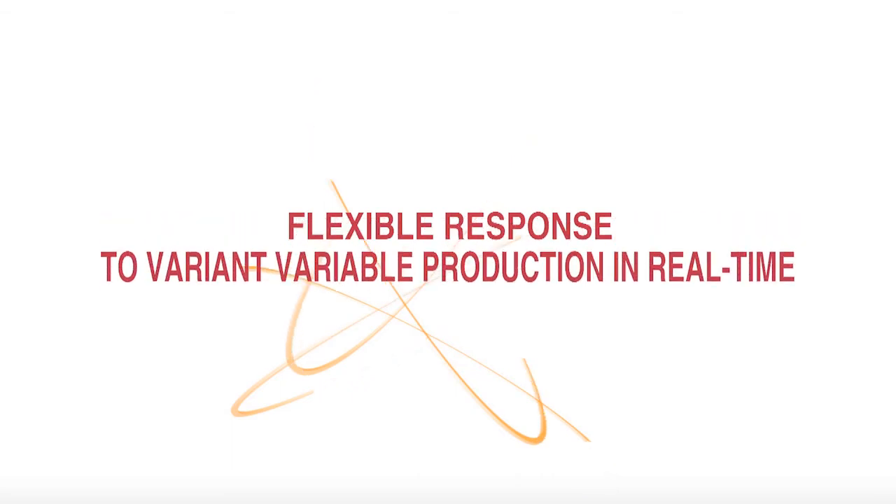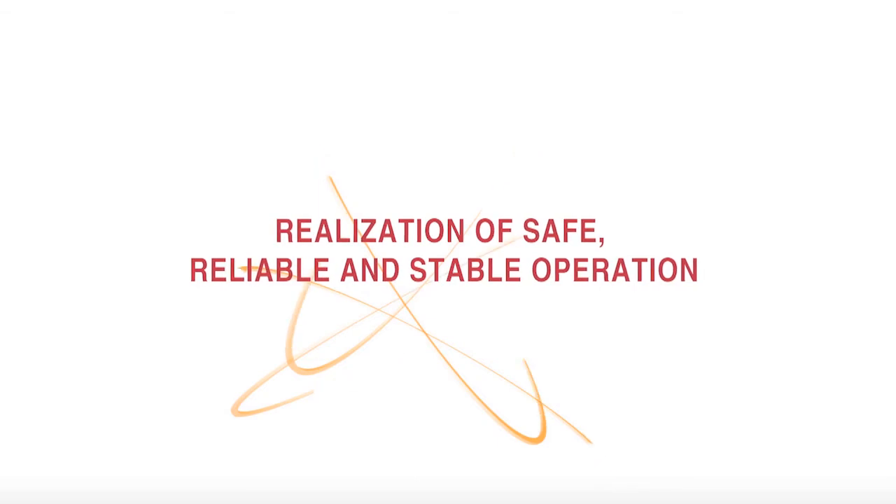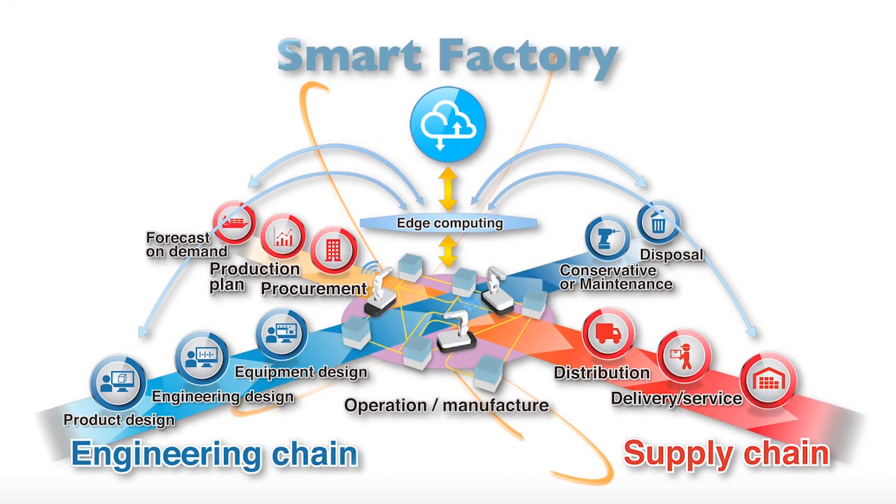Smart Factory promises real-time, flexible response to variant variable production and stable, reliable operation. eFactory, AI technology, and intelligent robots of Mitsubishi Electric will make a better future.